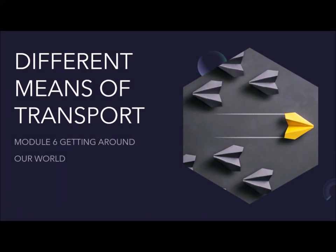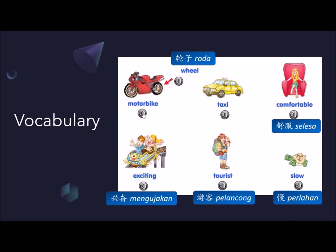Hello everyone! In today's lesson, Module 6, Getting Around Our World, we will learn three different means of transport. To begin, let's look at the vocabulary.